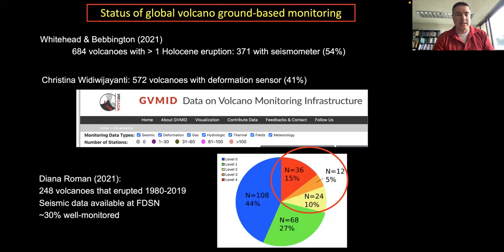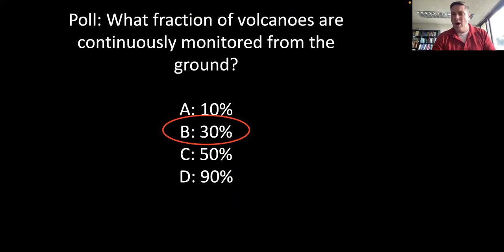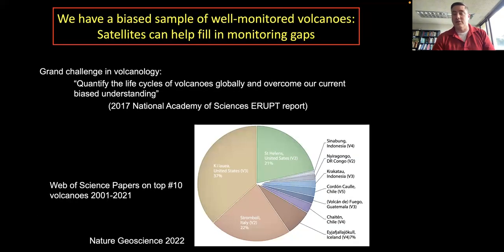Diana Roman of the Carnegie Institute also surveyed not just single seismometers but where good networks exist, finding about 30% of volcanoes that erupted over the last 40 years are well monitored. The Global Volcanic Risk book estimated about 35% of volcanoes that have erupted since 1500 are continuously monitored in some way. So only a fraction of the world's volcanoes are monitored continuously from the ground.